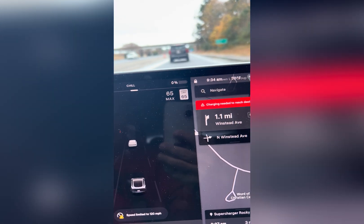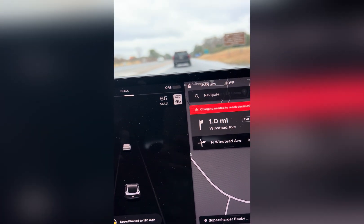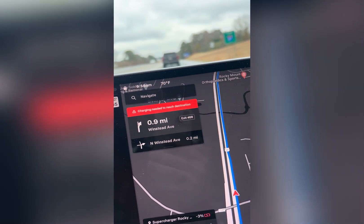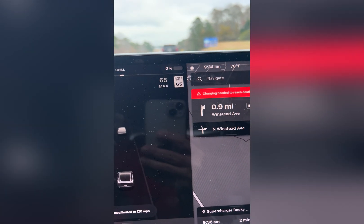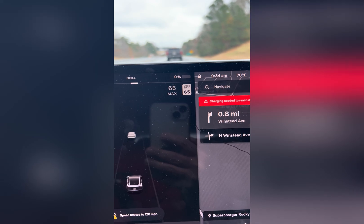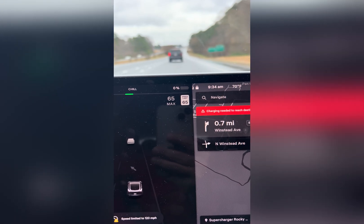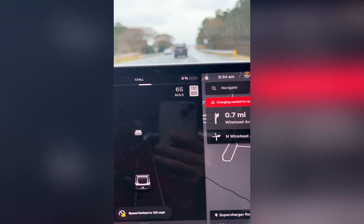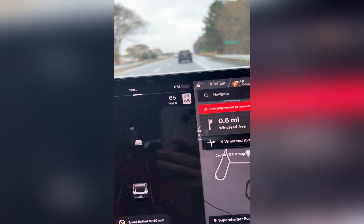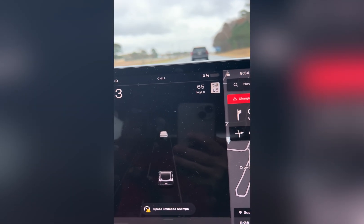Still a mile more to go. Take exit 466 on the right onto Winstead Avenue. I'm nervous. 466 — one mile away. 0.8 miles. The car has responded — it is not shaking or anything. Let me concentrate on what I'm doing, not pass the exit.